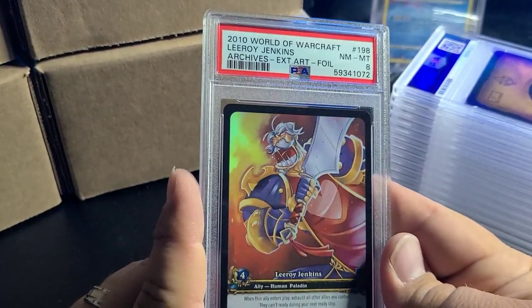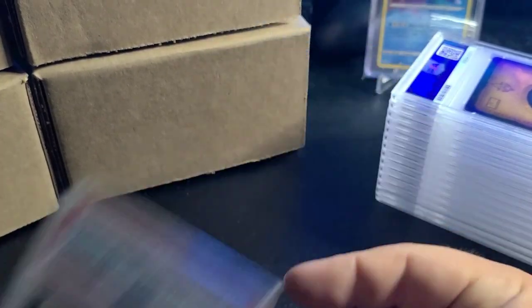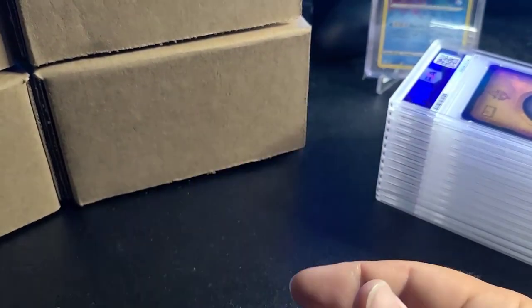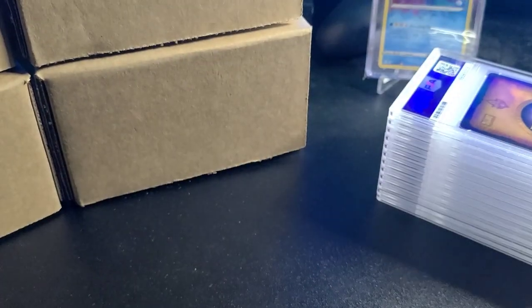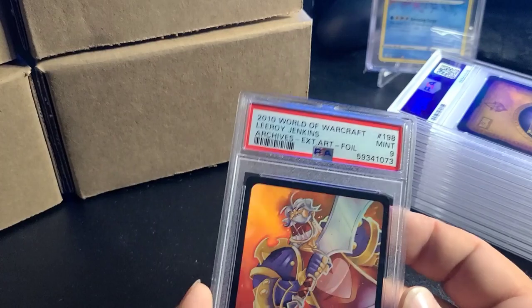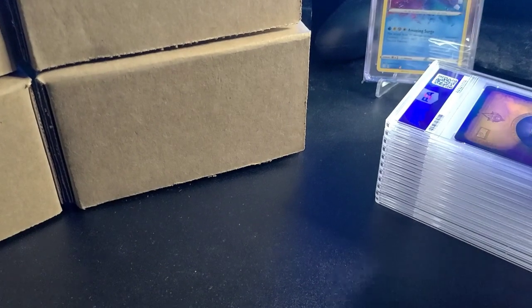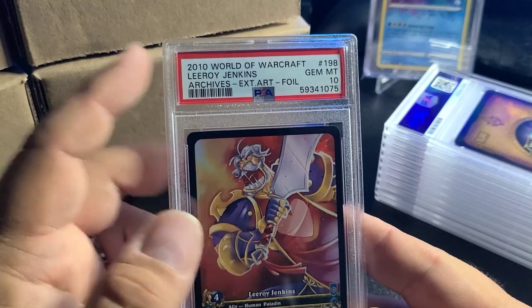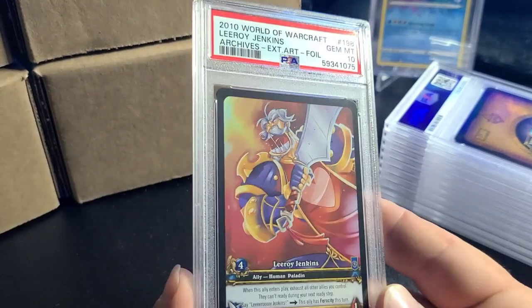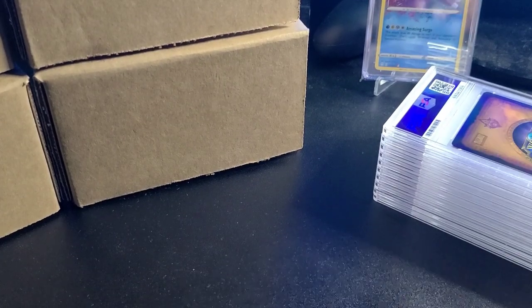PSA 8 Archives extended art foil Leroy Jenkins. Really hard to pull those cards out of packs so I graded all of them — I was purchasing these for a long time. Now I own the population because basically none have ever been graded until now. There was one. This is the 2010 reprint — same rarity to pull — and oh snaps, that was a PSA 10!